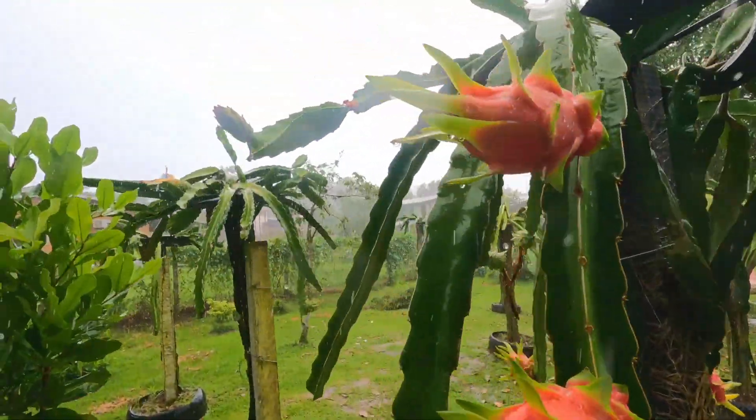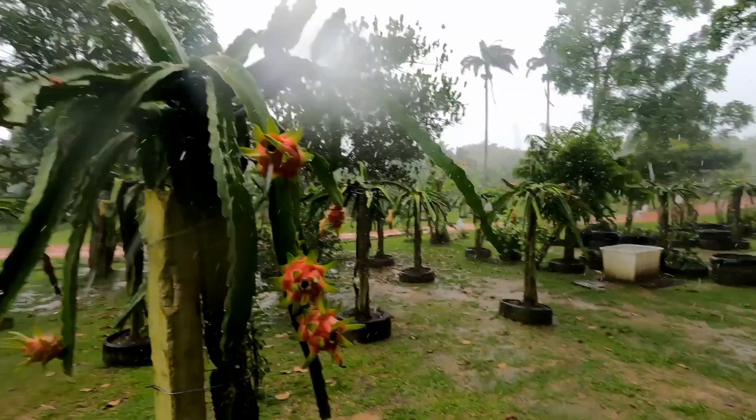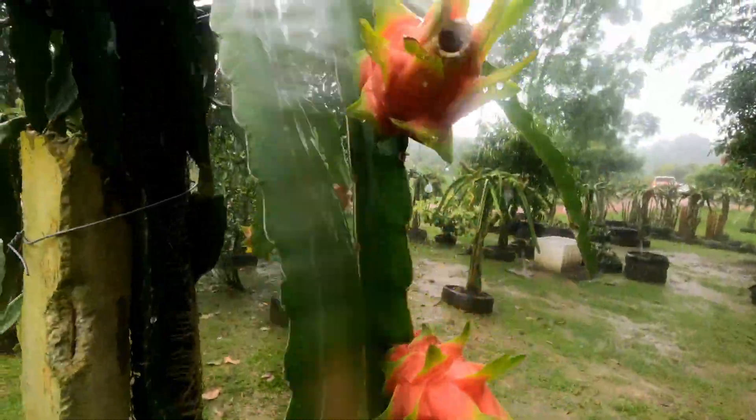Rain doesn't stop us! The only thing rain stops is cricket. Look at that weather — it's just raining, it's dark. But see what? These fruits are awesome, guys. These fruits are awesome.